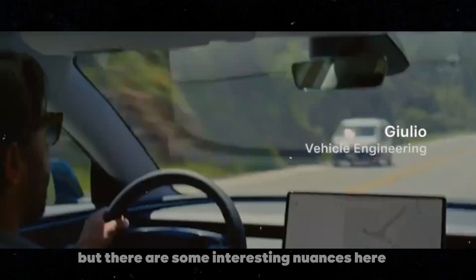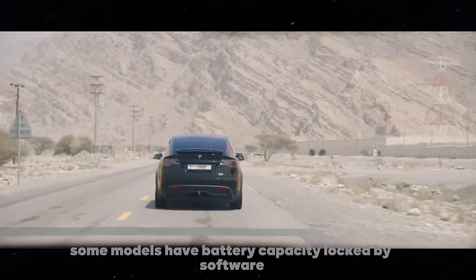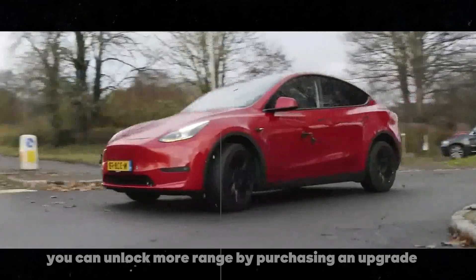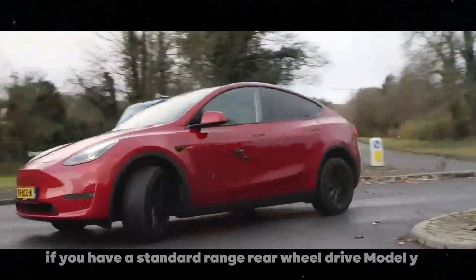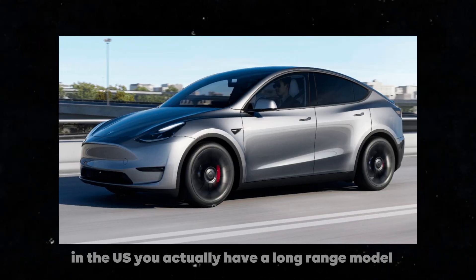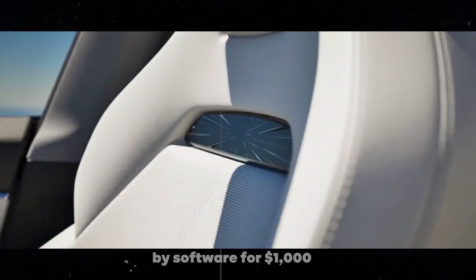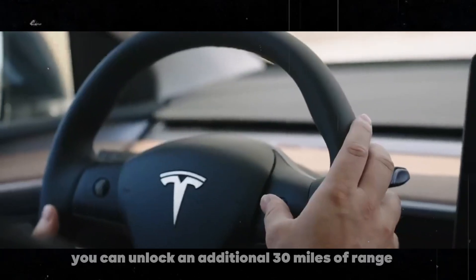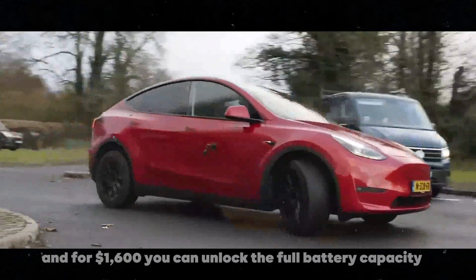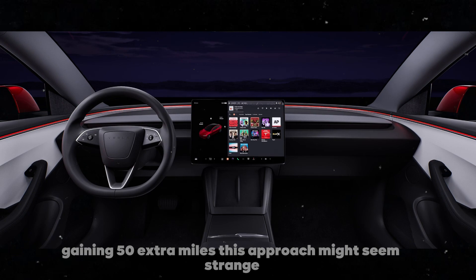But there are some interesting nuances here. Some models have battery capacity locked by software, meaning you can unlock more range by purchasing an upgrade. For example, if you have a standard range rear-wheel drive Model Y in the US, you actually have a long-range model with part of the battery capacity locked by software. For $1,000, you can unlock an additional 30 miles of range, and for $1,600, you can unlock the full battery capacity, gaining 50 extra miles.